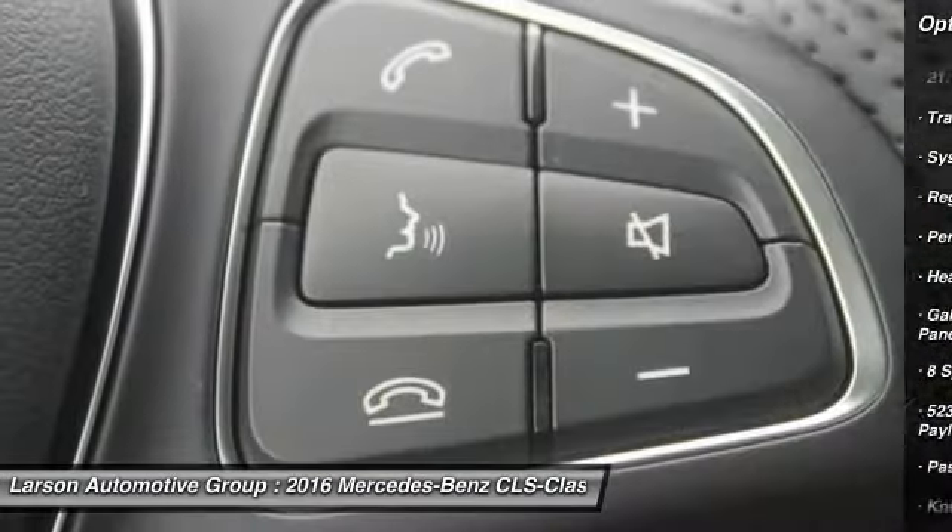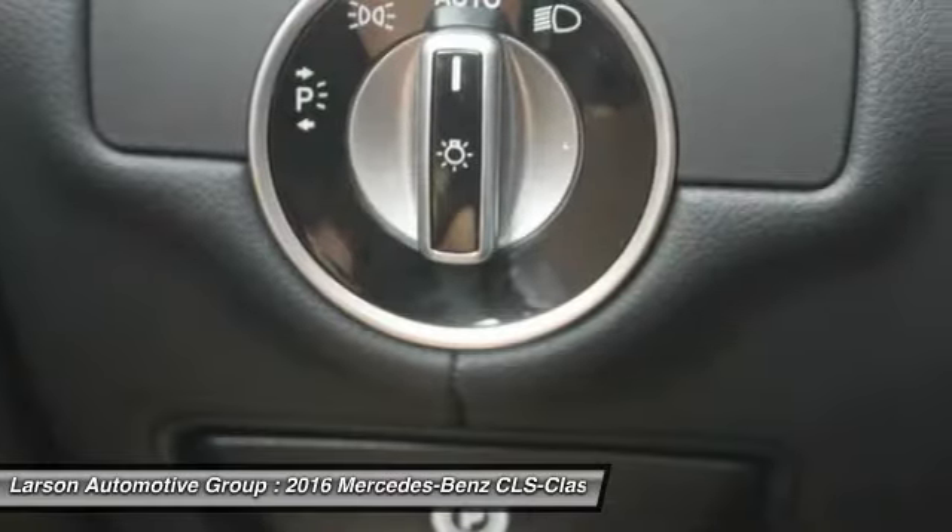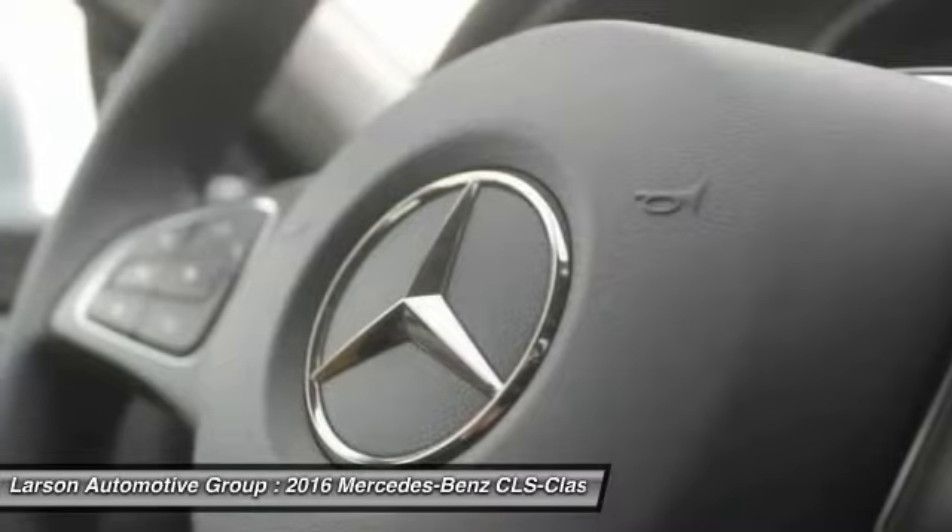Front driver airbag, cruise control, floor mats, auto dimming rear view mirror PPO, climate control, universal garage door opener.